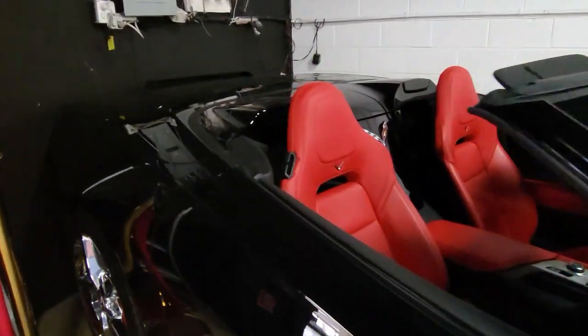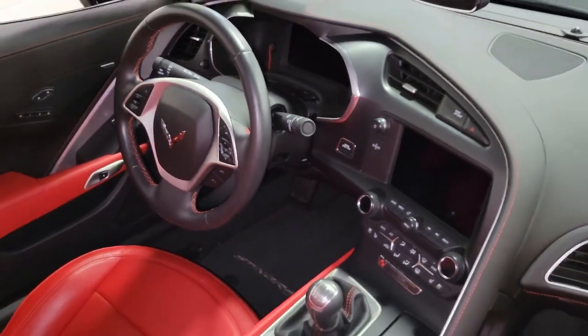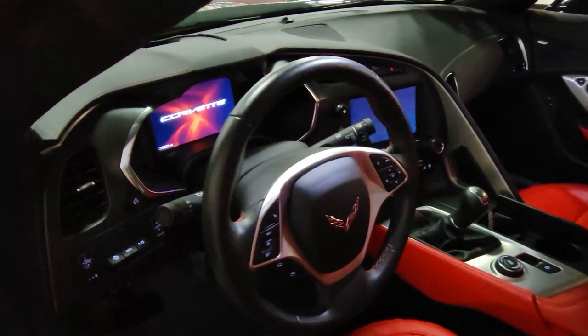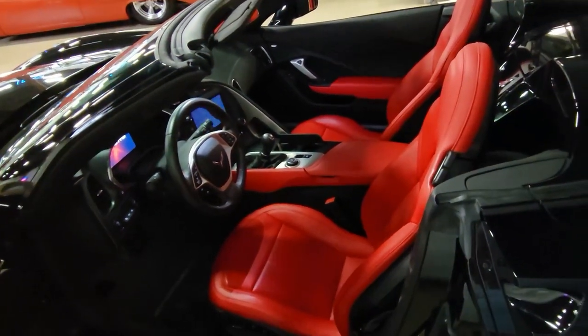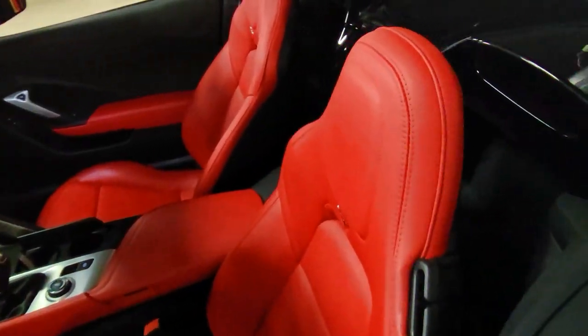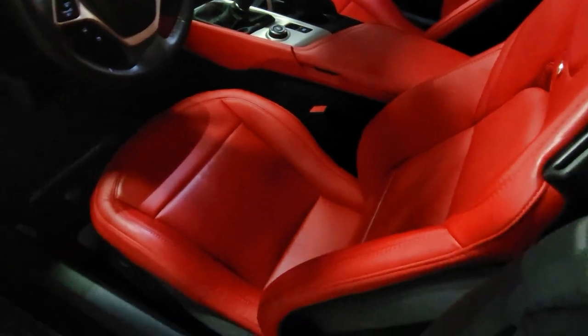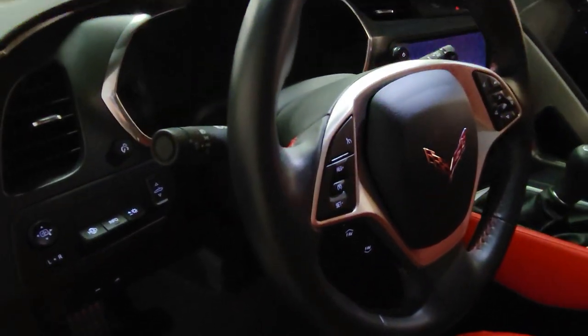It has advanced theft deterrent, universal garage door transmitter, memory package, and navigation. This car has everything. Museum delivery, chrome wheels, red brake caliper override, multi-mode exhaust. It has the power top as well and it has remote start and Bluetooth package with dual power seats, keyless entry and start.